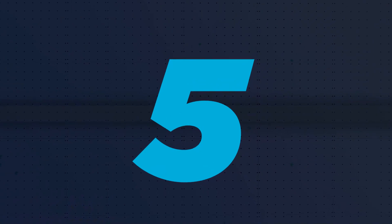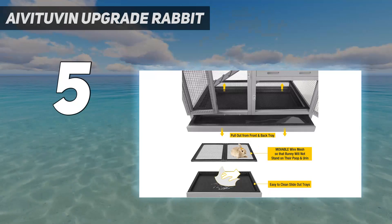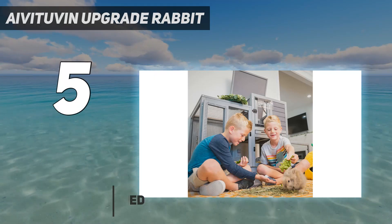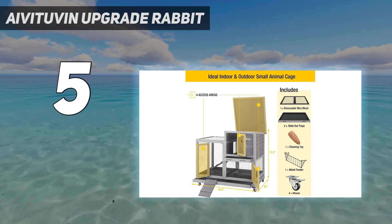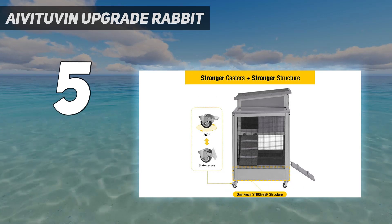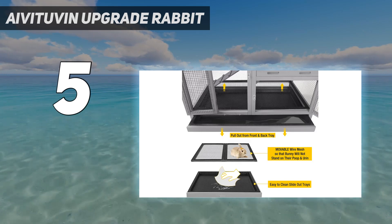Starting at number 5, the Aivituvin Upgrade Rabbit — an indoor rabbit hutch that is easy to clean thanks to the sliding tray on the bottom. It features a ramp for easy access to the second floor where the rabbits can have their own private space. The wheels are a very important feature for an indoor rabbit hutch, as you would probably want to move it around the house once in a while. The hinge roof can be opened easily for cleaning. It was upgraded in 2023 with two no-leak trays.